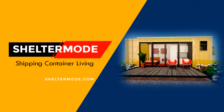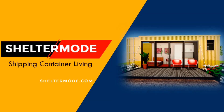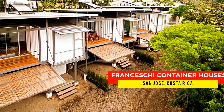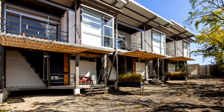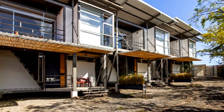Hello and welcome to ShelterMode, the premier YouTube channel for shipping container living. In this video, we bring to you three container houses in San Jose, Costa Rica by REE Architects. Stay tuned to find out more about these modern shipping container homes.